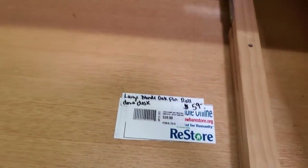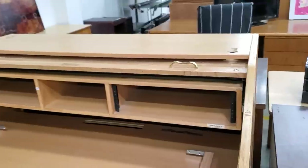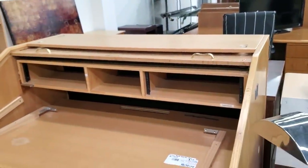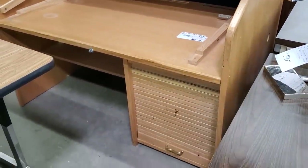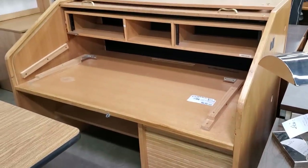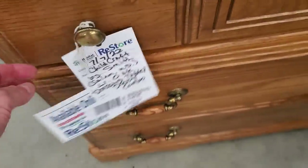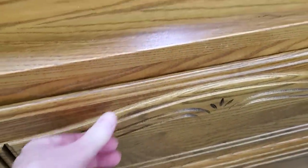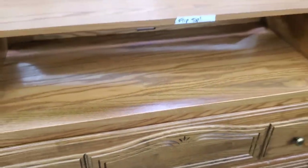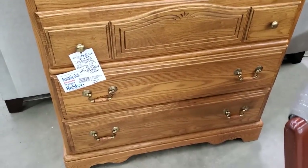They have a roll-top desk for $59 and lots of desks here — if you're looking for office furniture, definitely check out your Habitat Restore. I think this would be pretty if you repainted it. And look at this — it's a baby dresser and changing table combo, and it's oak. The top of it flips — that's a cute little piece of furniture.